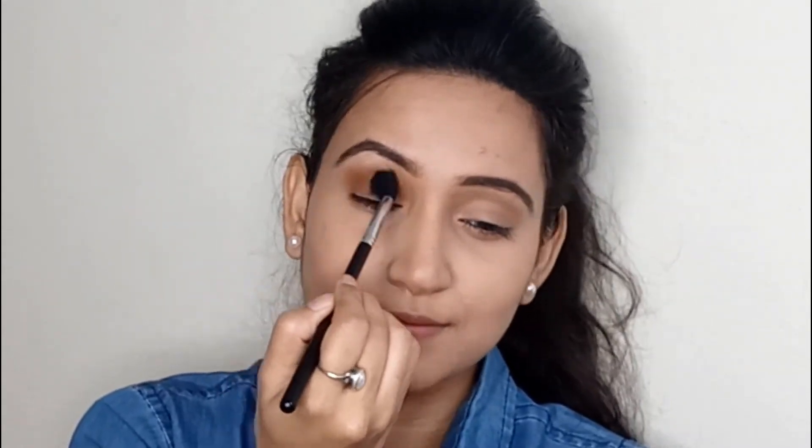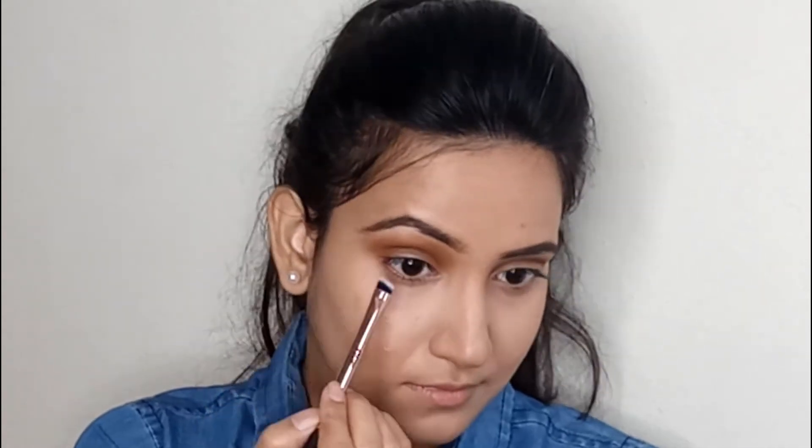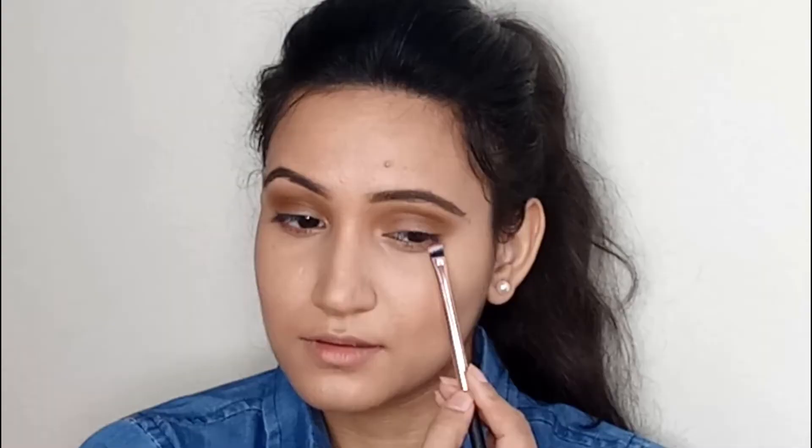Then I'm using a deep brown color, mainly focusing on the outer and middle portion of the lid so that the color appears at its maximum. Along my lower lash line I'm using this mauve color so that the whole eye look appears cohesive.